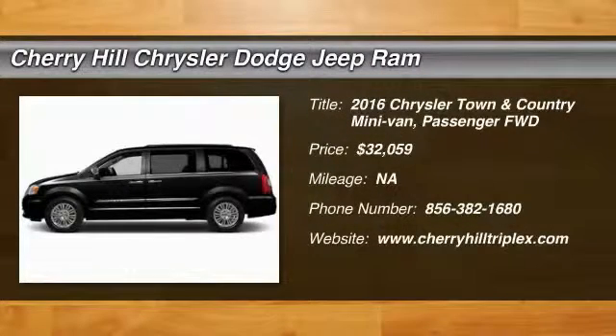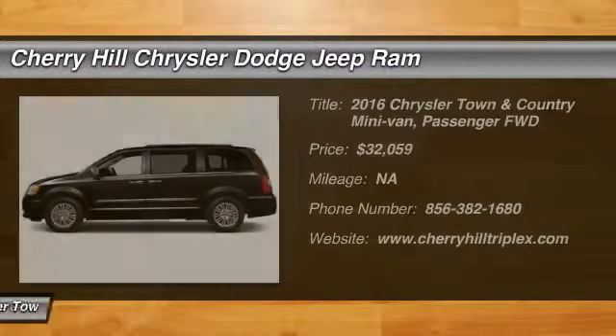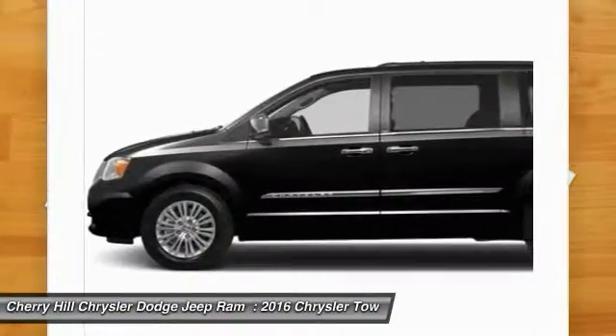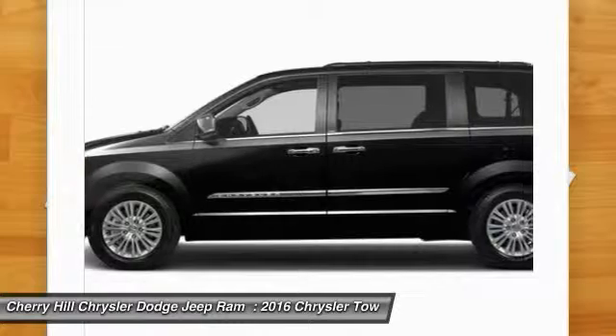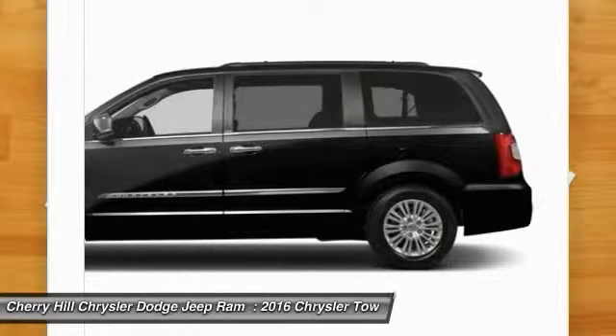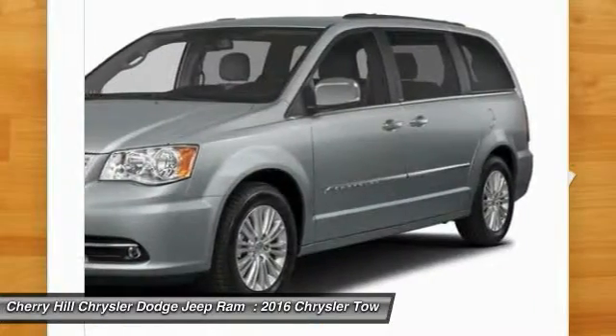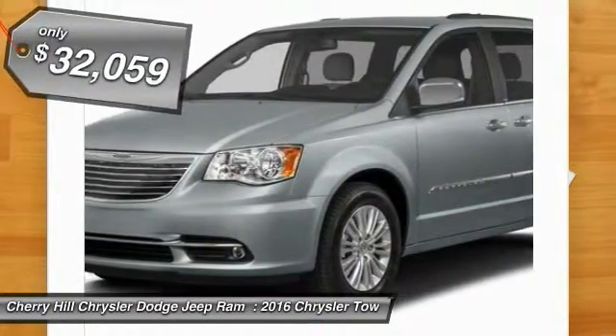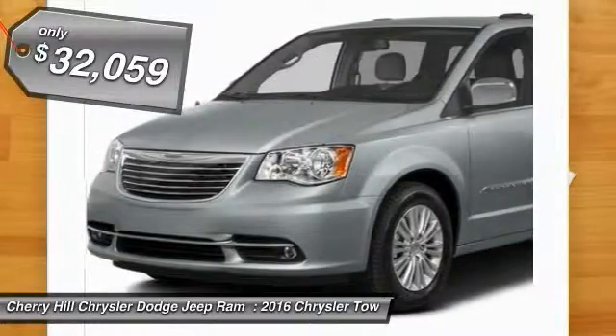2016 Town & Country. Town & Country's V6 engine provides plenty of power while still providing the fuel efficiency you look for in a vehicle. Tow up to 3,600 pounds when your Town & Country is equipped with a towing prep package. Seat 7 comfortably and choose from stow-and-go seating or the innovative swivel-and-go seating, and is priced below $35,000.